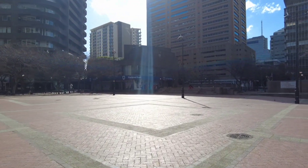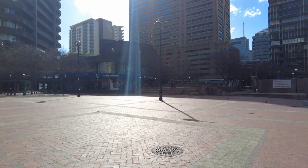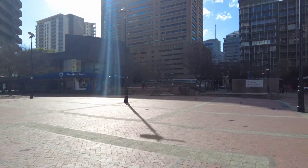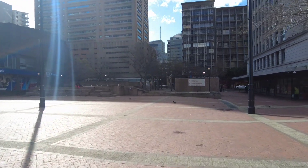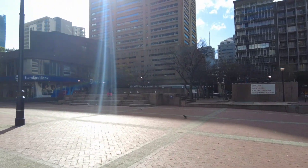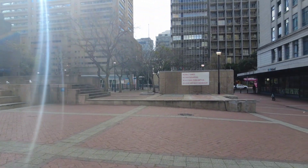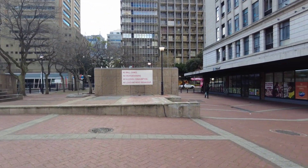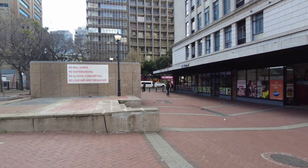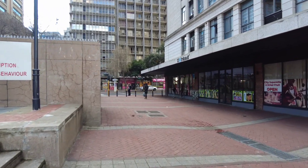It's an open area, such an open space here. I don't know what goes on here, maybe it's a public park. It's just like a normal Sunday here in Cape Town.